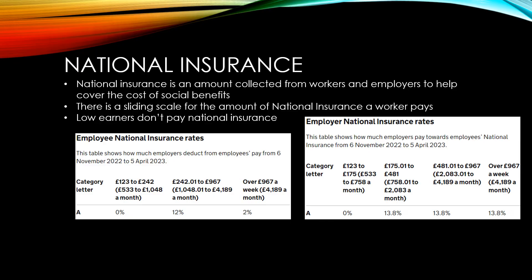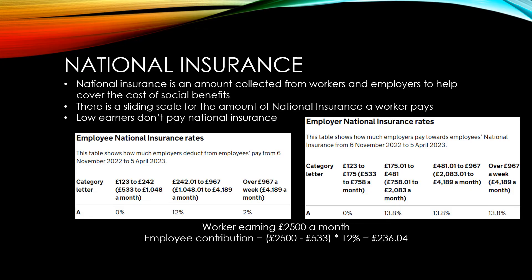Above this, they're charged an extra 2%. Employers start contributing once a worker earns over £758 a month, and they pay 13.8% on every pound earned over that. So if we take a look at a sample worker earning £2,500 a month, we can see that they'd make an employee contribution of £236.04, while their employer would also make a contribution of £240.04.